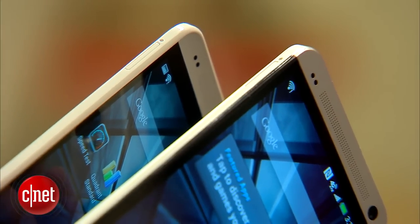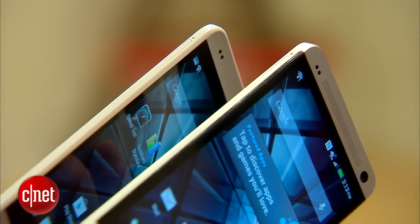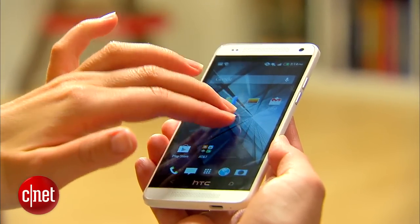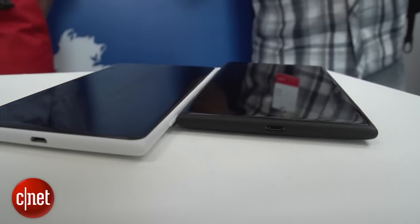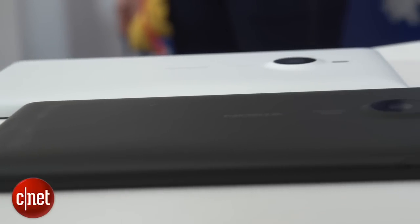You can see that there are still aluminum accents, and the body looks really beautiful. It still has a premium feel. It's fairly slim, which makes it a bit easier to hold, and it has the same polycarbonate design that you'll find on a lot of Nokia's previous Lumias.